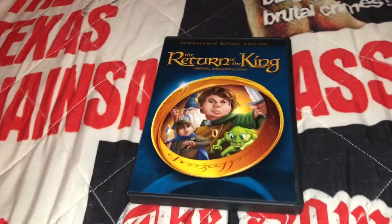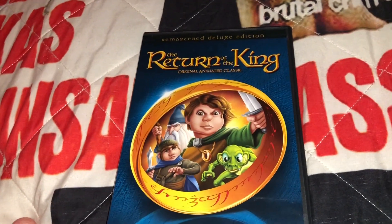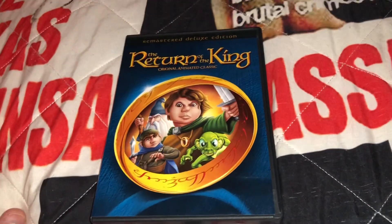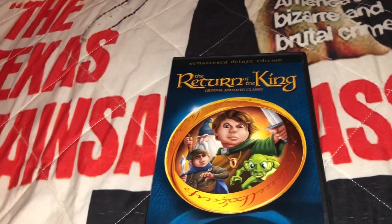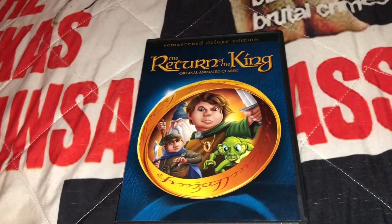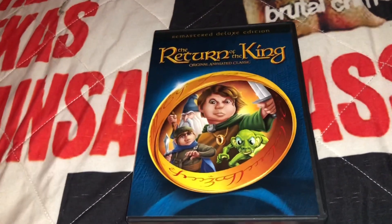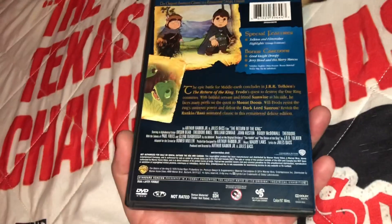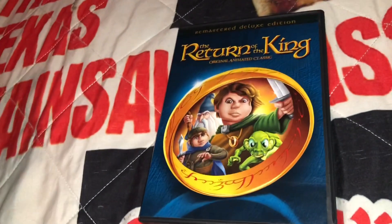This is a rebuy for me — I used to have the snapper case from about 20 years ago. I've recently been on a Lord of the Rings and Hobbit kick, and I figure I'm going to do a Hobbit/Lord of the Rings collection video after this one. I watched this again recently — this is the Rankin/Bass animated version of The Return of the King. I really enjoy this. I already have The Hobbit, and I'll save that for the collection overview video where I'll show all the different Lord of the Rings and Hobbit memorabilia, movies, and figures.